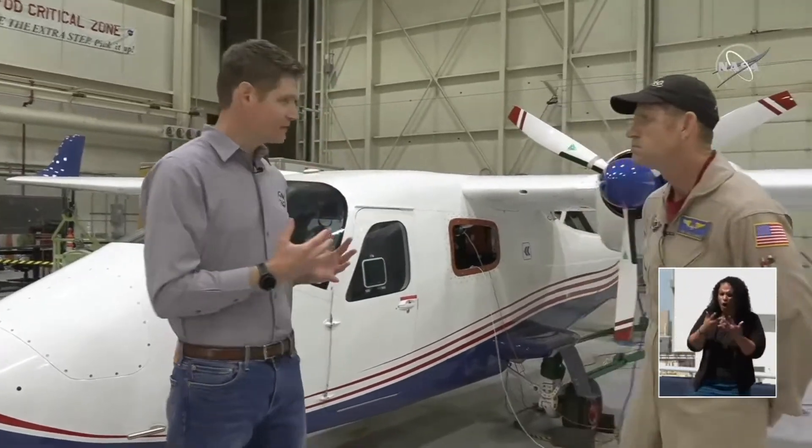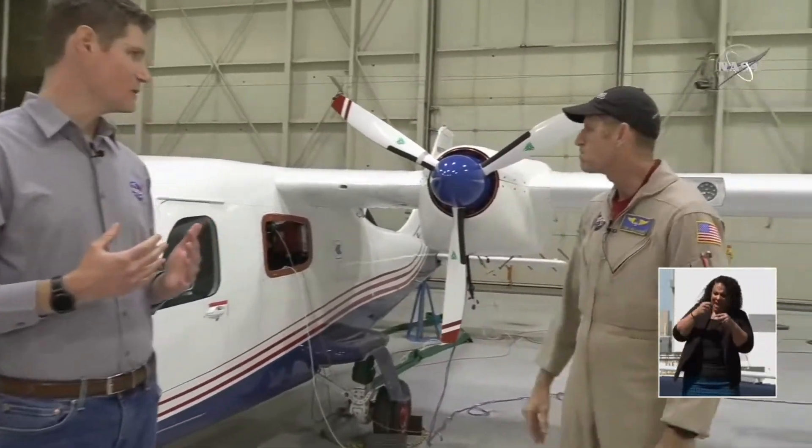I have with me here one of NASA's test pilots training to fly the X-57 for the project, Mr. Tim Williams. Hi, Matt. Hey, Tim. So, Tim, let's just start — what is the X-57, and what makes this a unique aircraft?